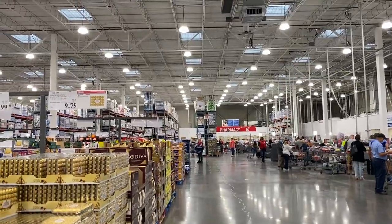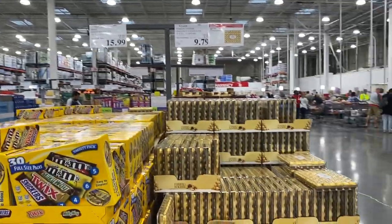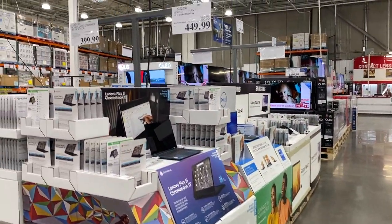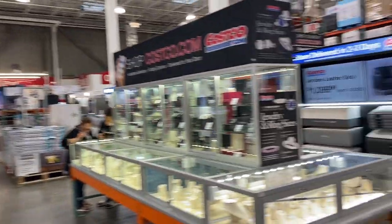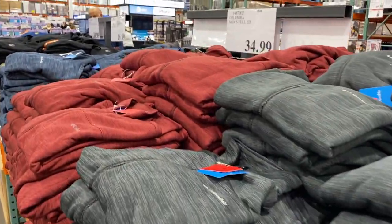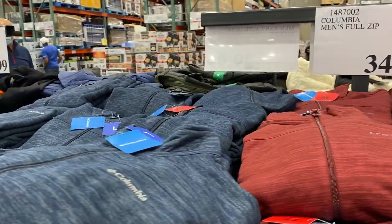On this side here are the cashiers — and oh my god, look at all these chocolates! They put a lot of temptations as soon as you walk in the store. Besides all the electronics, on this side they also sell more expensive items like this display where they sell rings and necklaces, and they do have some mattresses. On this section they sell a lot of clothes and shoes.